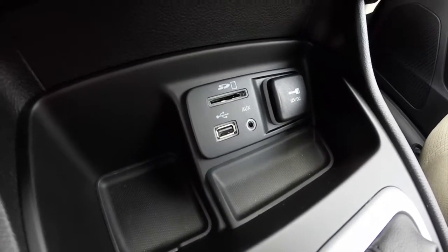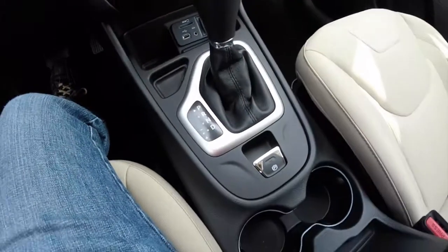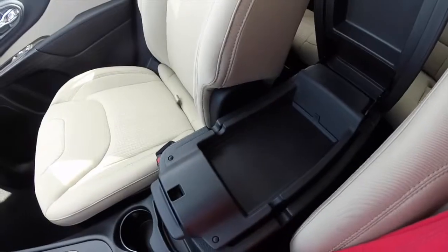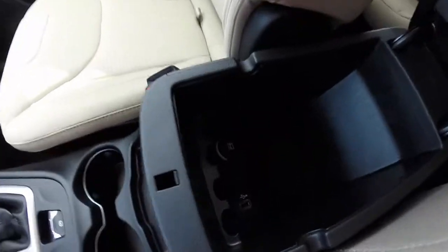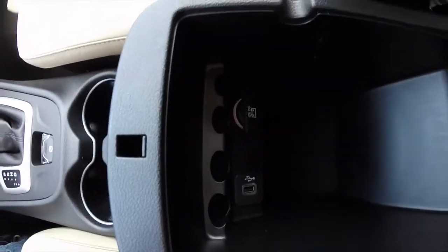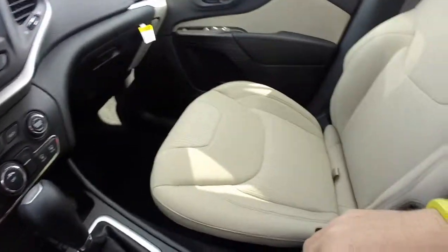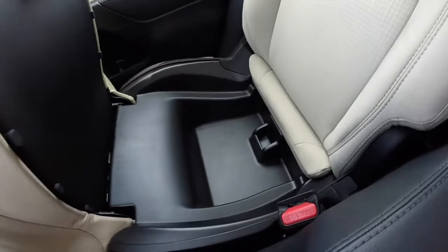The media data center has a 12 volt power point, SD card reader, USB outlet, and auxiliary port. There's also an electronic parking brake, illuminated cup holders, and a dual level center console storage. It also has a USB port and a 12 volt power point, and the passenger seat folds up to reveal storage.